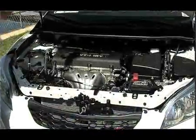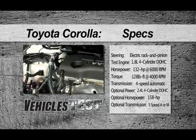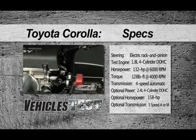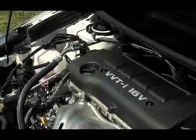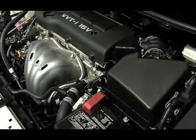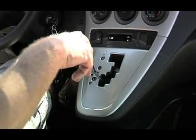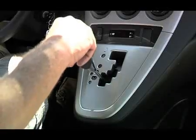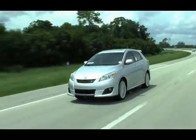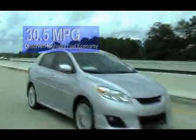The performance is also thanks to her power plant. The Matrix offers your choice of fuel-efficient power: a 1.8-liter four-cylinder that produces 132 horsepower at 6,000 RPM, or the 2.4-liter engine with dual overhead cams that cranks out 158 horsepower at 6,000 RPM. The 1.8 is coupled to a four-speed super-electronically controlled transmission for smooth shifting, while the 2.4 comes with a five-speed automatic, shifting sequentially from D to S, with the lever forward for up-shifts and back for down-shifts. While EPA estimates are 31 MPG for the 1.8 and 29 MPG for the 2.4, our 50-mile test showed an observed highway fuel economy of 30.5 miles per gallon at a constant speed of 65 miles an hour.